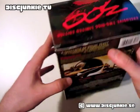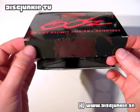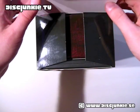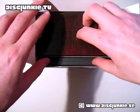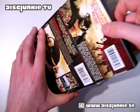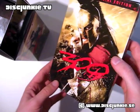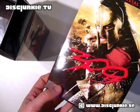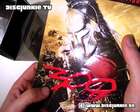Opening this baby up — we got the top lid here, which is the typical easily damaged cardboard flap idea here, which I don't really like. And then we got second flaps here, and inside we got the keep case edition. I don't know if this slip case was available on the standard American version.